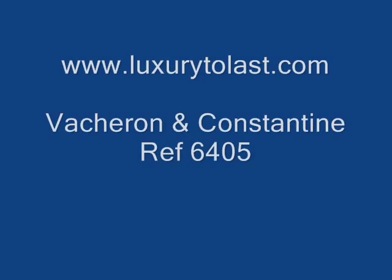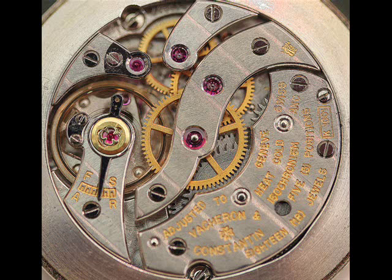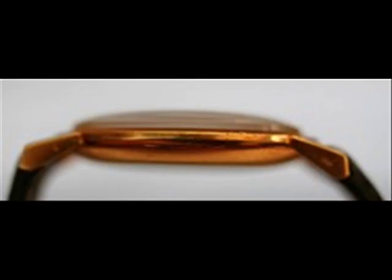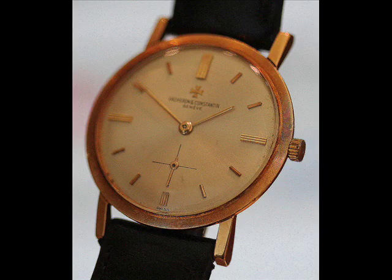Hello and welcome to www.luxurytolas.com. Today we're talking collecting watches, and today we're talking bargain buys. A lot of people ask me, are there any really good bargains out there in the marketplace? And I would have to say there are always bargains there, and today is no exception — you've just got to be on the lookout for beautiful buys.